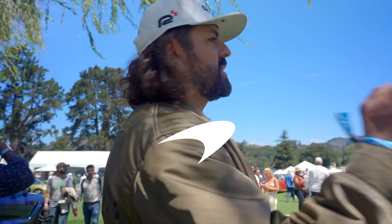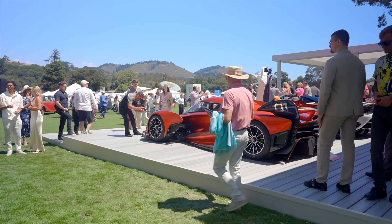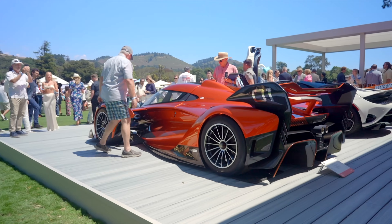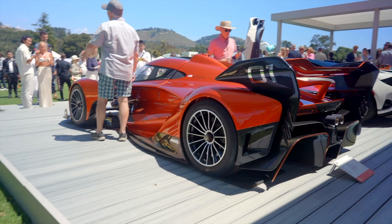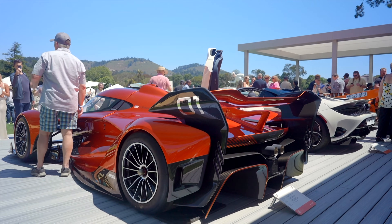Now we're here at McLaren taking a look at the Solus. That's the first customer-delivered car. I actually got to see that one at Goodwood go up the hill. Hopefully I get to drive one someday. They unfortunately sold out — I believe they did 25 of them, and they were all spoken for before they even announced it.